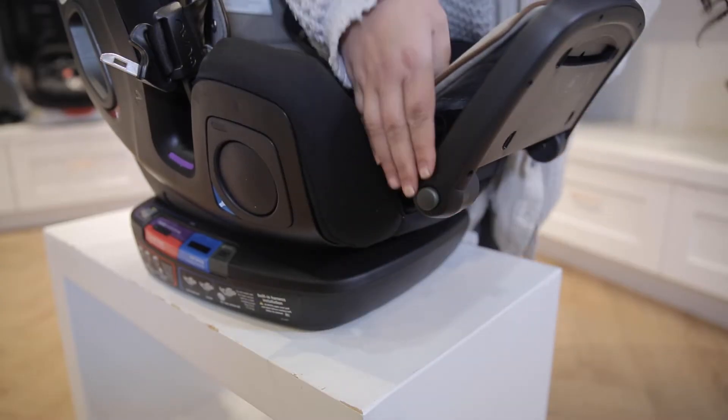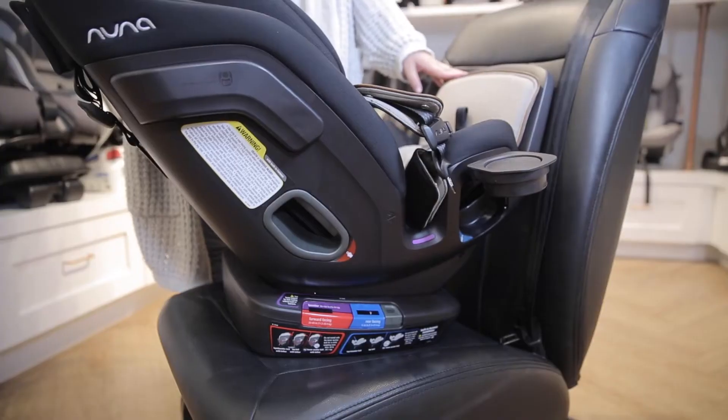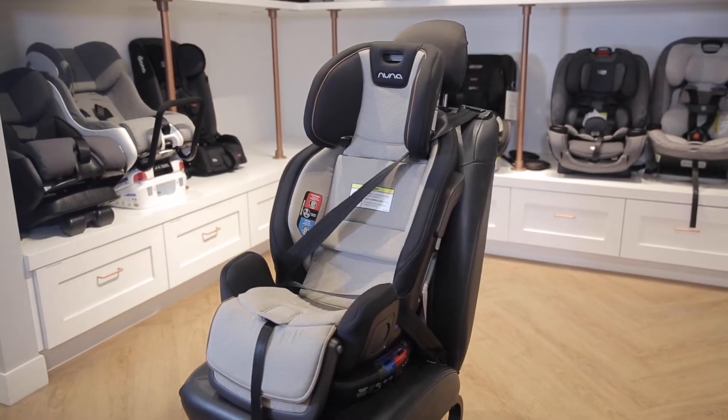It also has an adjustable leg rest for extra comfort and pop-up cupholders. Your child can sit in this car seat rear-facing up to 40 pounds, forward-facing up to 65 pounds, and in booster mode up to 120 pounds.